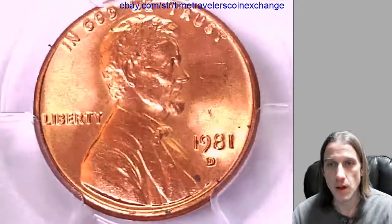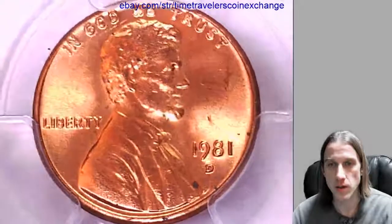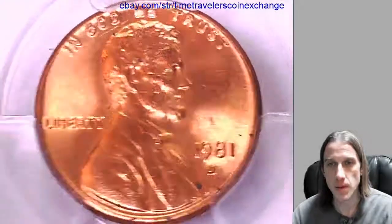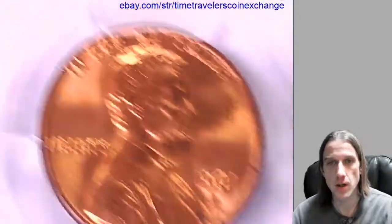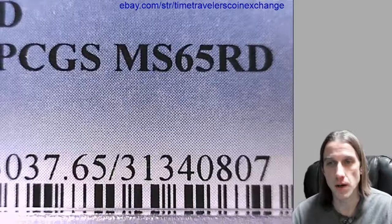Hello again everyone. Our next coin here is a 1981D Lincoln Memorial Cent. It's from the Denver Mint and it's a business strike coin. This one has been graded by PCGS and they graded it Mint State 65 red.